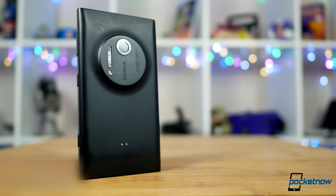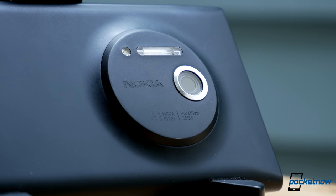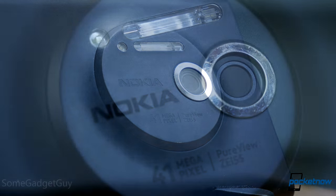The more daring experiments, the more audacious designs, and the bigger specs — we want to see a few more risks. Nokia is responsible for so many warm, fuzzy, nostalgic smartphone memories.